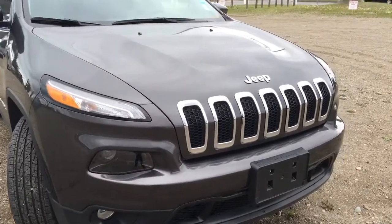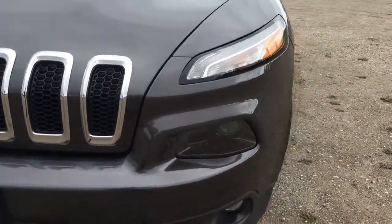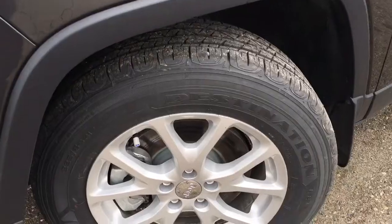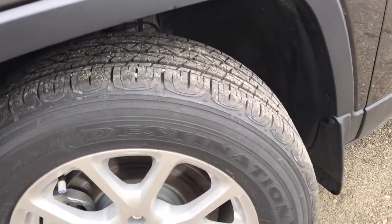On the front here we have your Jeep trademark seven-slot grille sitting nicely beside your HID daytime running lights and fog lights. Around here we have, with only 639 kilometers on them, your 17-inch aluminum rims wrapped in a pair of Firestone Destination all-terrain tires.